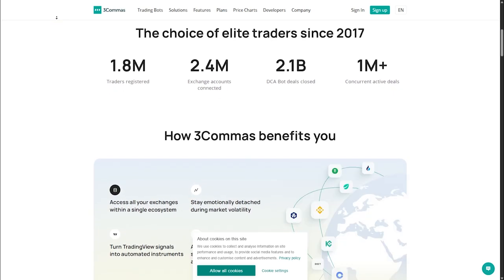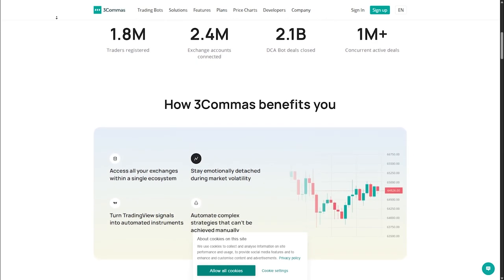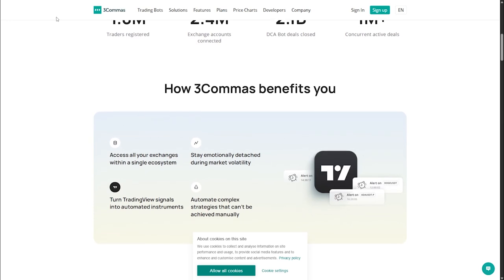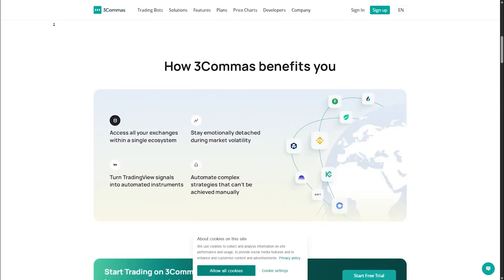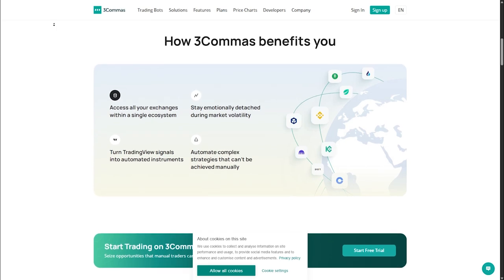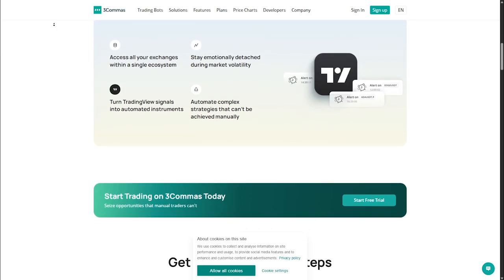So the key differences between both: for pricing, Cryptohopper has simpler plans while 3Commas has more options for pros. For ease of use, Cryptohopper is beginner-friendly while 3Commas offers advanced customization. For trading features, 3Commas has more strategy options but Cryptohopper shines with copy trading.